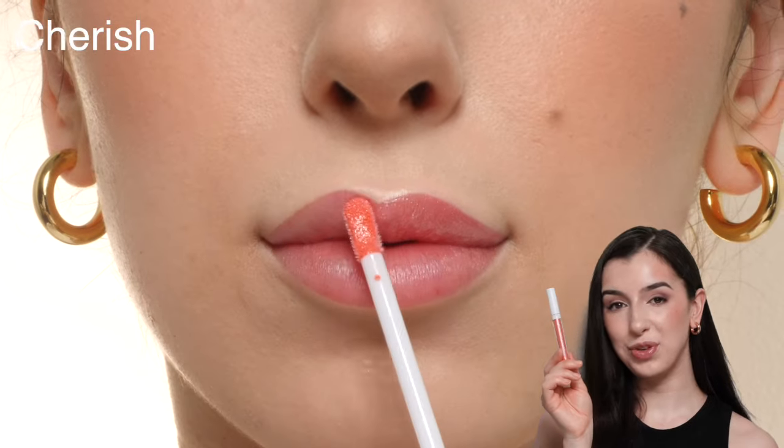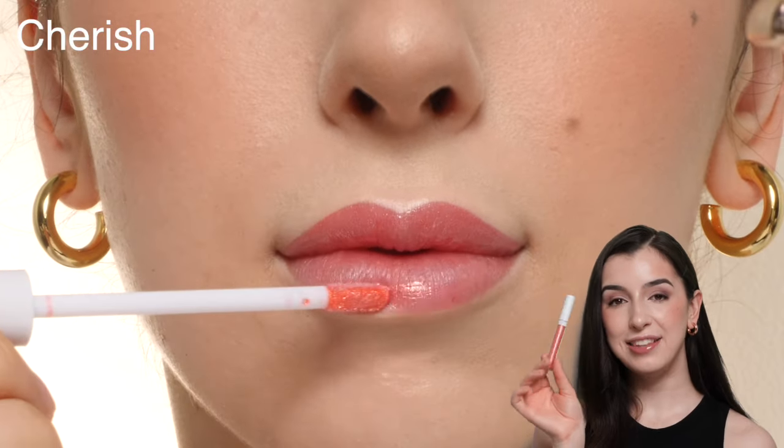This is the shade Cherished, which is a really pretty pinky peach kind of shade. These have an affordable drugstore price point and are available in 16 shades right now.